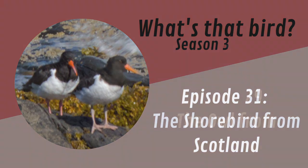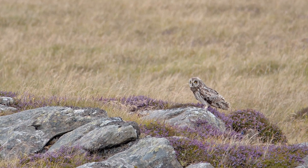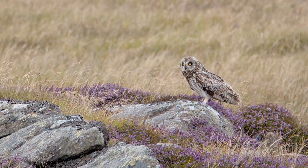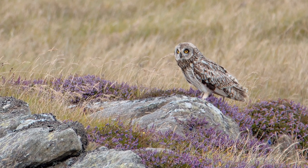Now you may recall on episode 29, The Owl from Scotland — Tony Barrett sent me a picture of this interesting owl. But Tony also sent me quite a few other pictures and I just haven't had time to feature them on the show. But today on episode 31, I'm featuring another one of Tony's pictures. So without further ado, let's see the mystery bird.